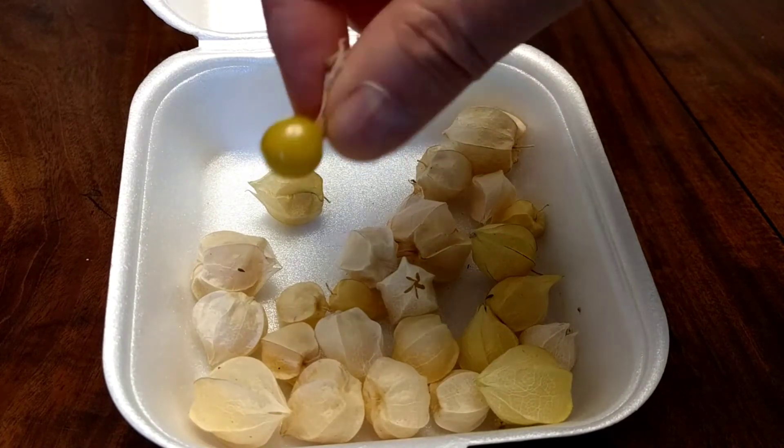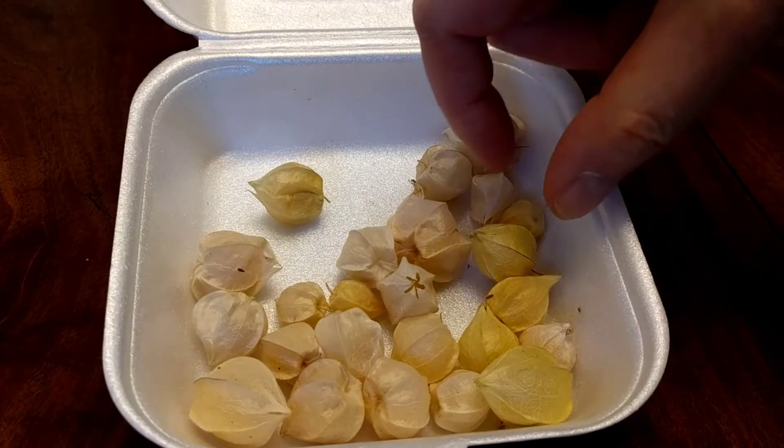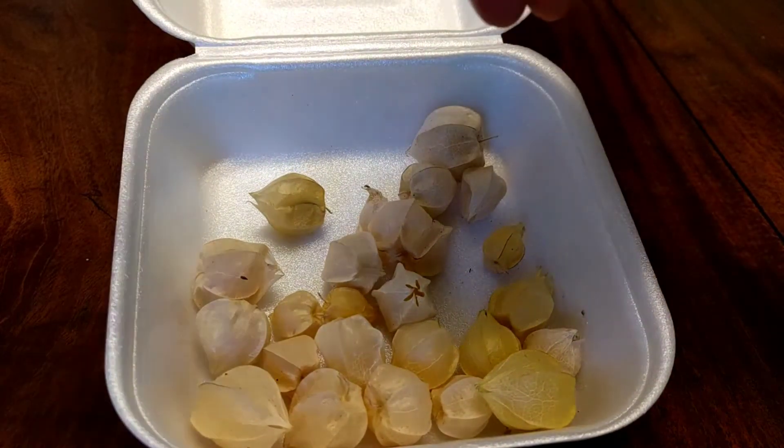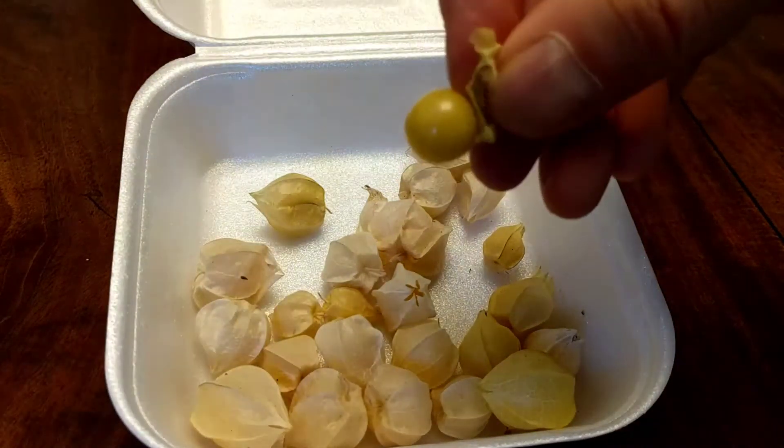Let's try a slightly darker colored one to see if it has a different flavor. Yeah, a little bit. That one's got a more mature flavor, for lack of a better description. This guy here is one of the more pale ones again.